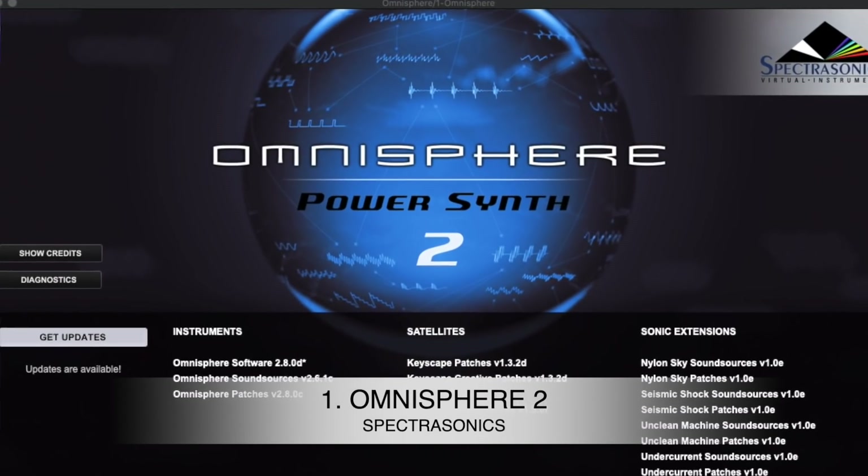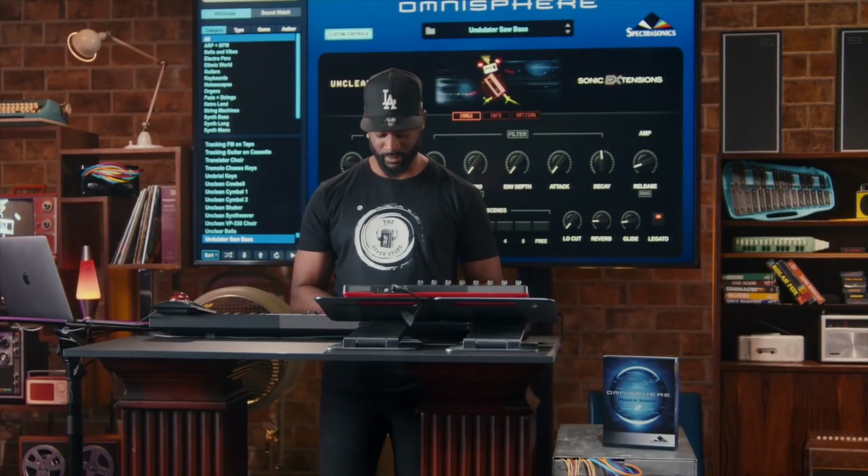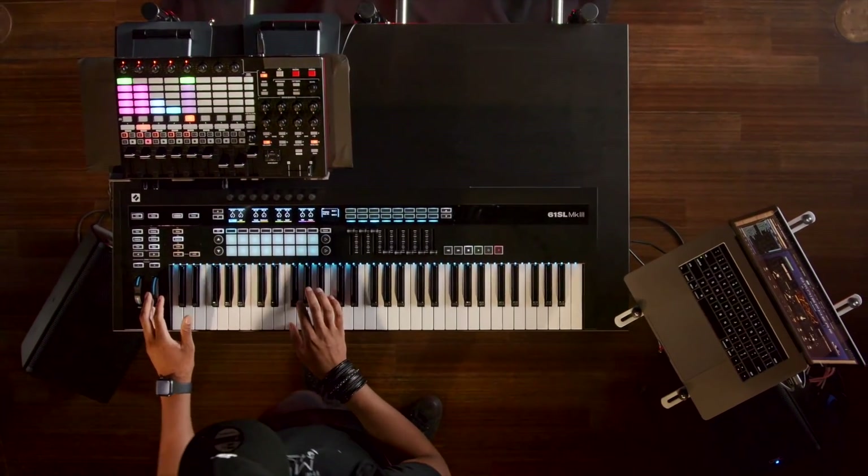Coming in at number 1 has to be the plugin that was awarded best plugin of the decade by Pro Tools Expert, and that is Omnisphere. Spectrasonics just released their new Sonic Extensions. I had the pleasure of working with Spectrasonics over the summer and got to talk to the sound designers — they worked on these plugins for at least seven, possibly ten years. Not only is Omnisphere absolutely amazing, but adding the Sonic Extensions makes it honestly unfair how great these instruments sound. You can play a simple C major chord and it sounds out of this world.